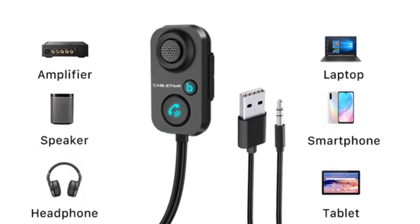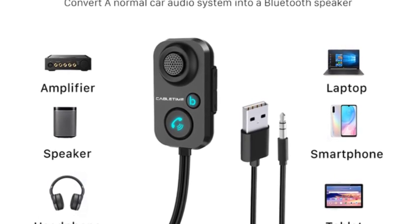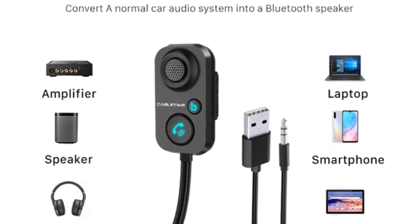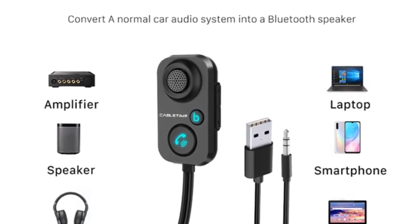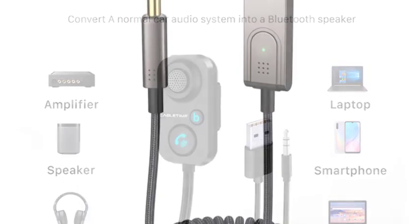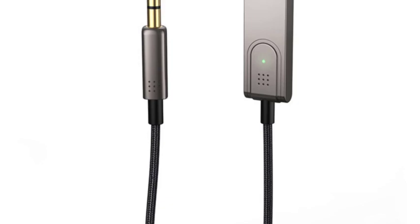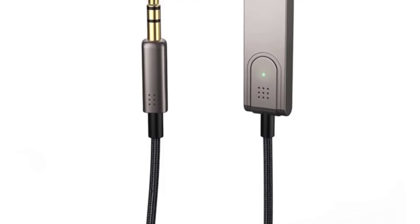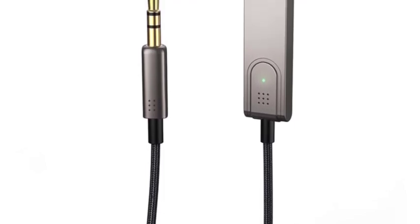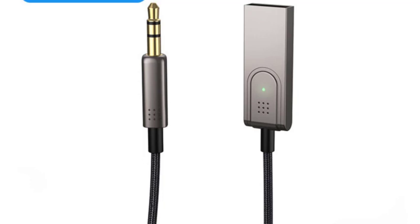Here are some of the pros and cons of the CableTime Bluetooth Receiver C416. Pros: affordable, easy to use, wide range of compatibility, Bluetooth 5.1 for fast and stable connections, aptX Audio Codec for high-quality sound, and built-in microphone for hands-free calling. Cons: some users have reported that the microphone quality is not as good as they would like, and the device is not rechargeable, so you will need to keep it plugged into a power source while in use. Overall, the C416 is a good value for the price and a simple, effective way to add Bluetooth functionality to your audio devices.